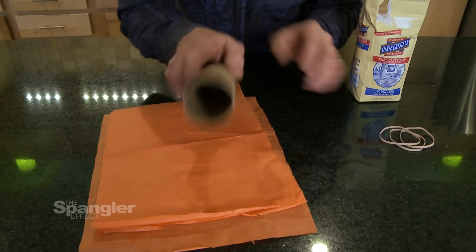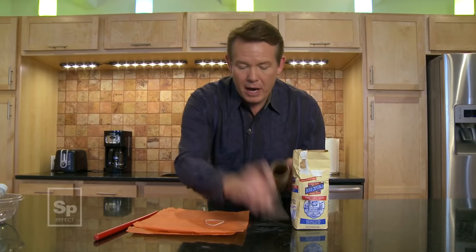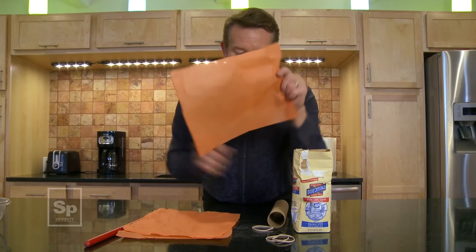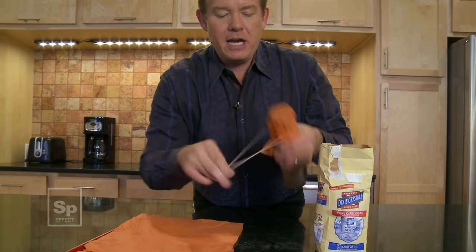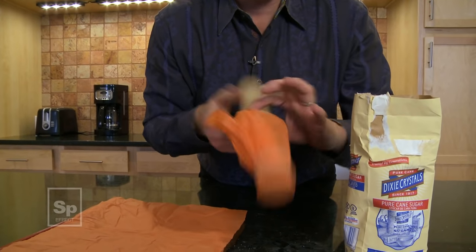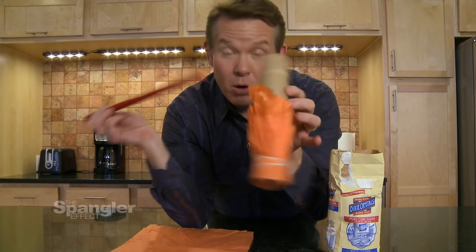For this one, you're going to need some tissue paper, a paper towel roll, some rubber bands, a stick, and some sugar. Take the paper towel roll and a piece of tissue paper — that thin paper — and stretch it over the end, being careful not to tear it because it is so delicate. Wrap the rubber band around the very end. If I take the stick and put it through like this, we would puncture it with no problem at all. What would happen if I added some sugar?